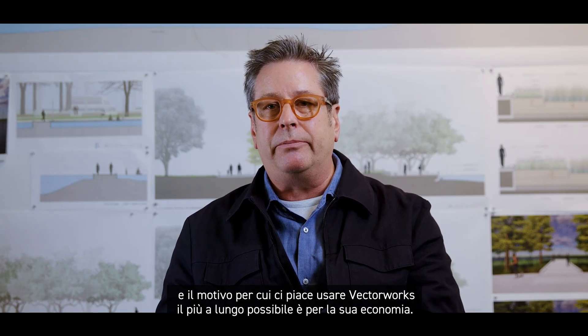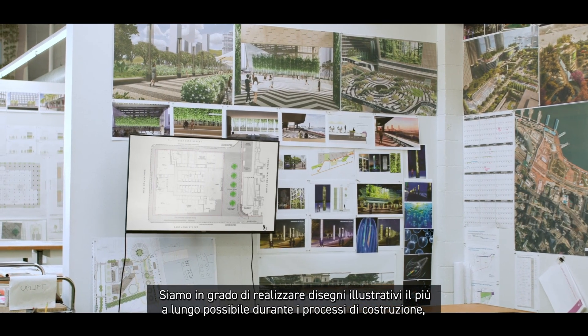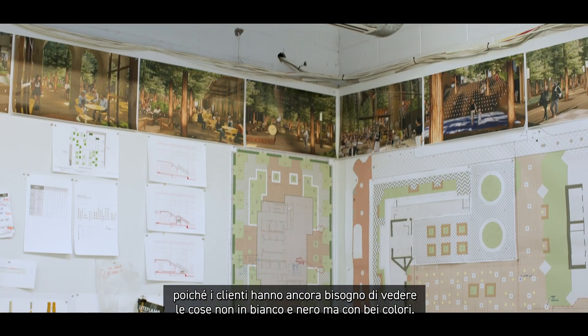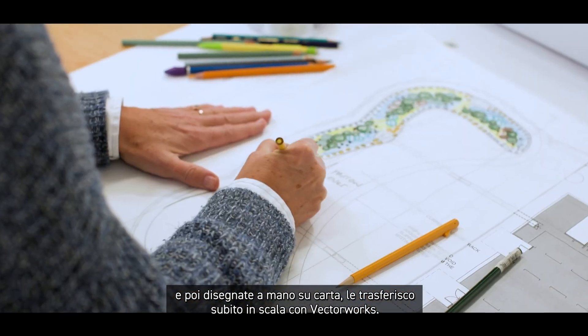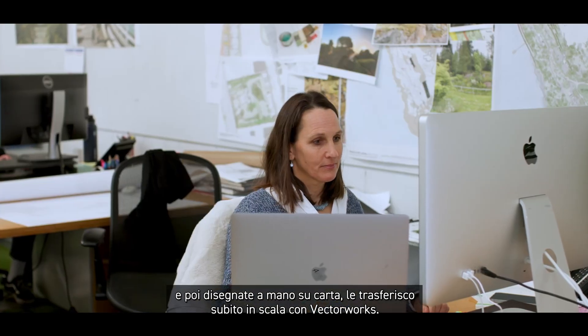The reason we like to use Vectorworks as long as possible is because it's very economic. We're able to maintain illustrative drawings as far into the construction process as possible — clients still need to see things not in black and white but in pretty colors. I've been using Vectorworks as the main software for expressing my design ideas right after they are created in my head, sketched out on paper by hand, and then brought to scale on paper in Vectorworks.